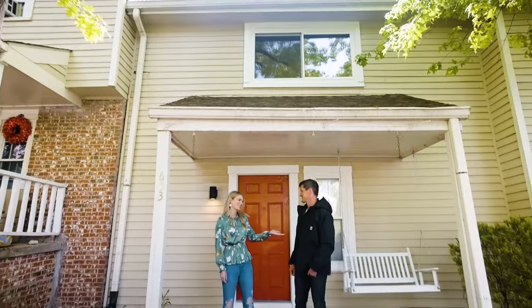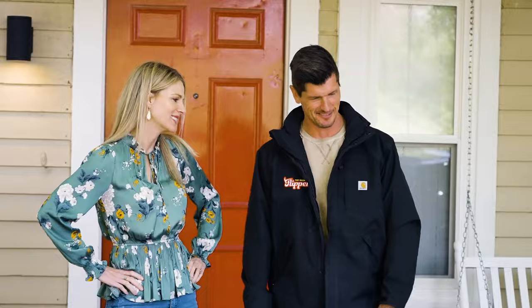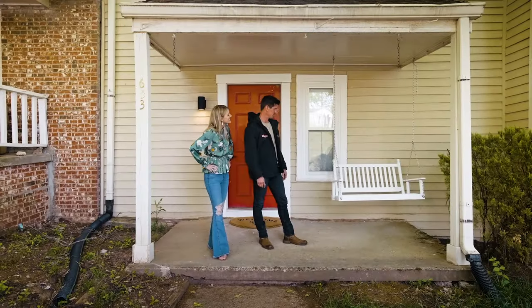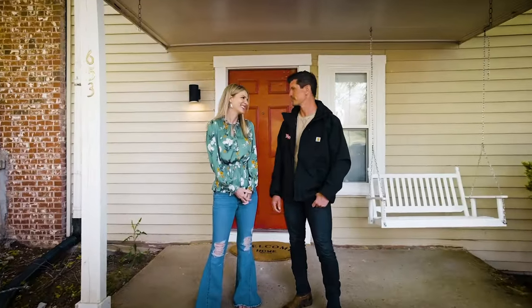We're back. Look who's the favorite now. You look great. This looks better than it did, right? Looks like he got that figured out. Hopefully, that's an indication of what we're going to see on the inside. Should we check it out? Let's do it.